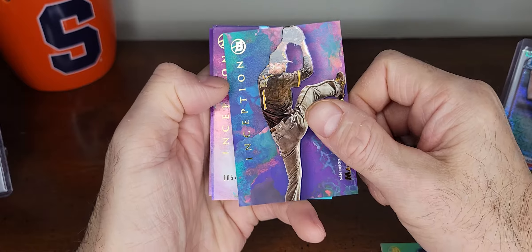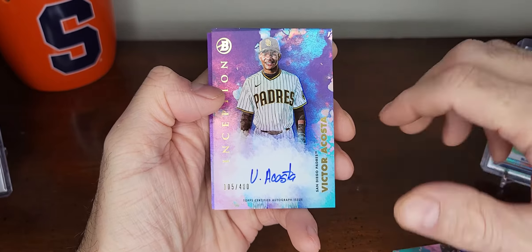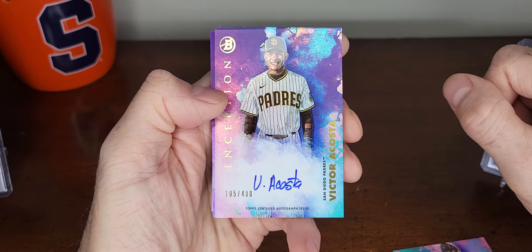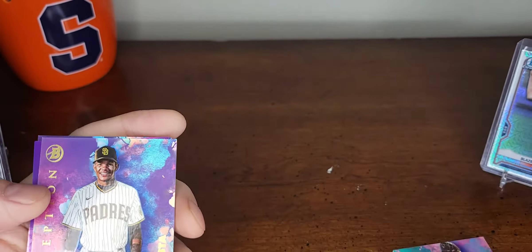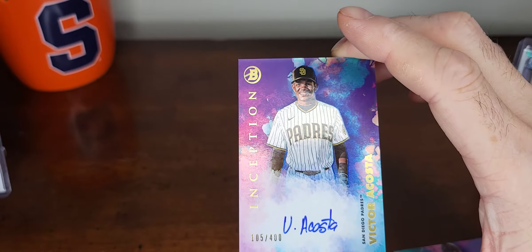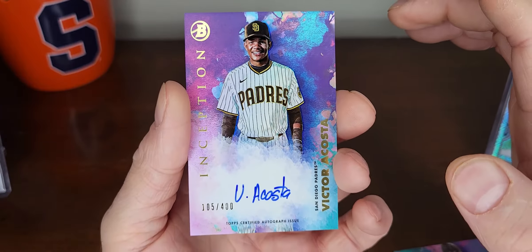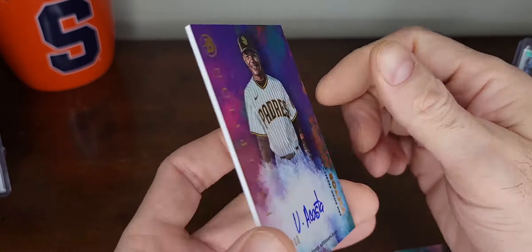Alright, let's go - we got Victor Acosta. I think he's pretty good. Let me take this off screen so I can show you the back. Base prospect autograph, Victor Acosta.